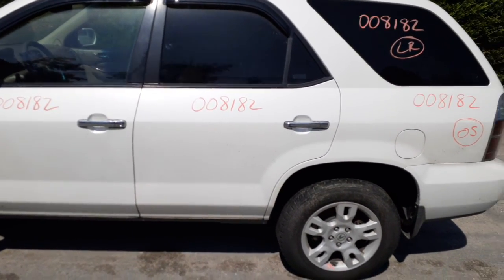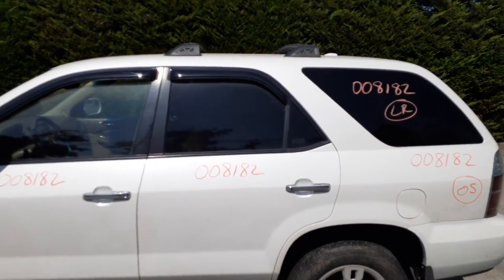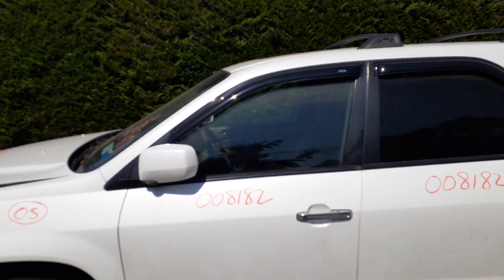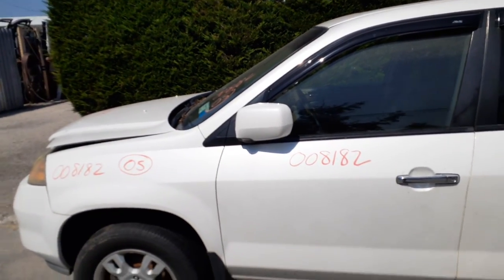Left rear door with power window and power locks. Left front door with power window and power locks. Left side mirror is power, heated, and also has memory.